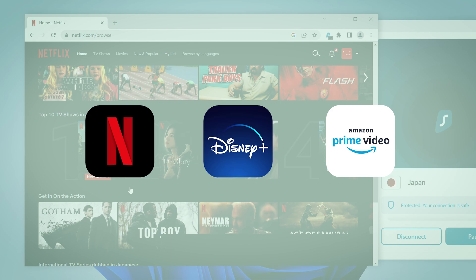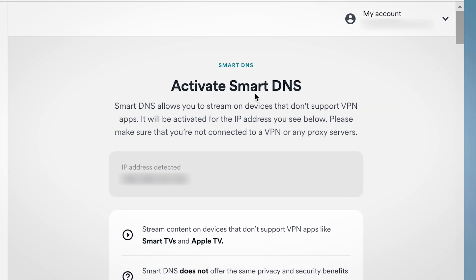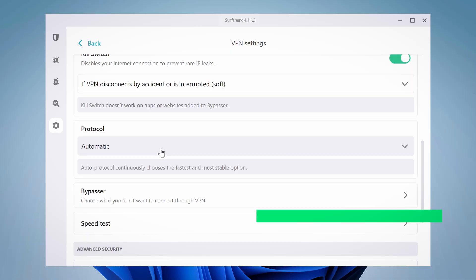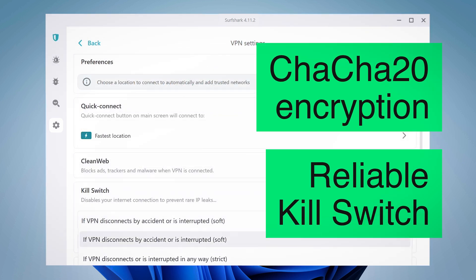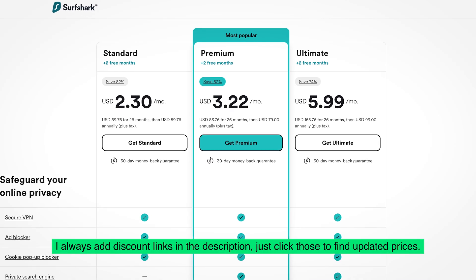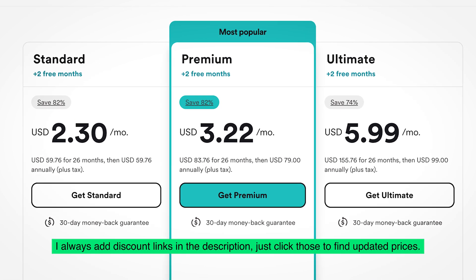Surfshark is also great for streaming — it lets me unblock a lot of the more notoriously difficult libraries like Japan, and it has a smart DNS feature. Thanks to its latest encryption technology and a reliable kill switch, Surfshark is incredibly secure and privacy friendly. It also has RAM-only servers. Overall, Surfshark is very safe, solid, and a really affordable choice, offering a top-of-the-line VPN for Xbox at one of the lowest overall prices.